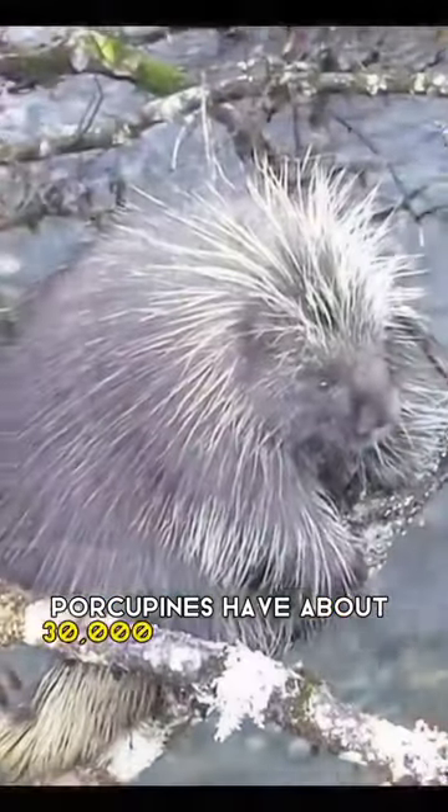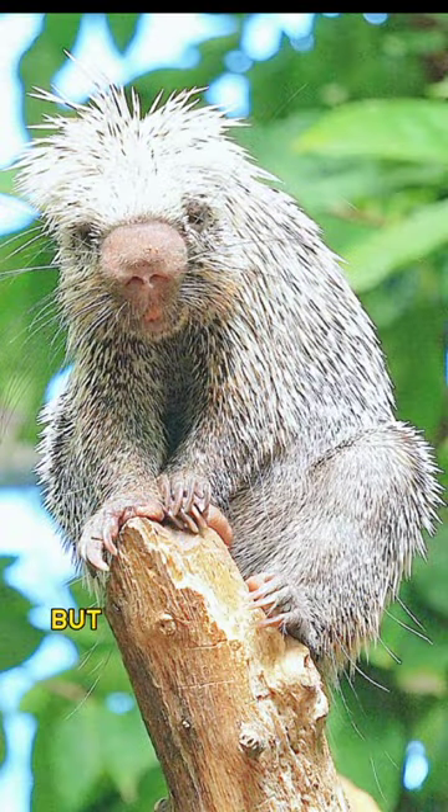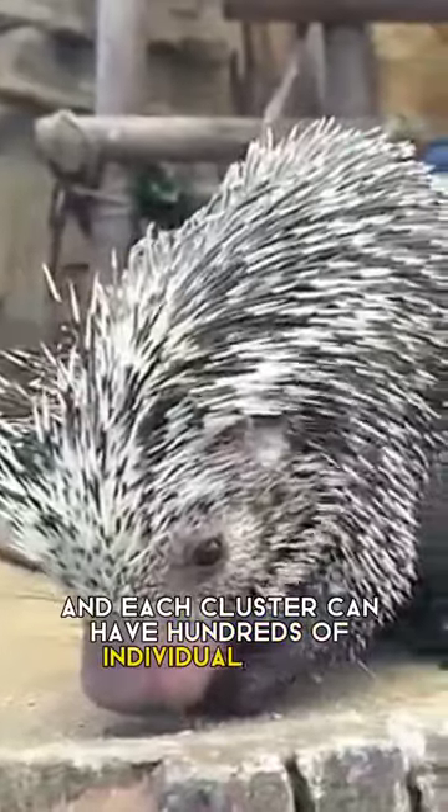Porcupines have about 30,000 quills covering their bodies, and these quills are not only on their back, but also on their sides and tail. The quills are arranged in clusters, and each cluster can have hundreds of individual quills.